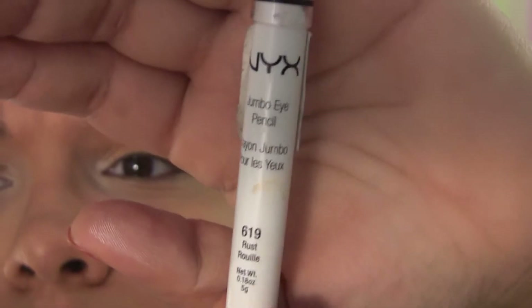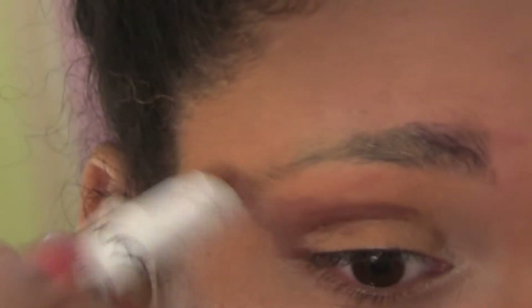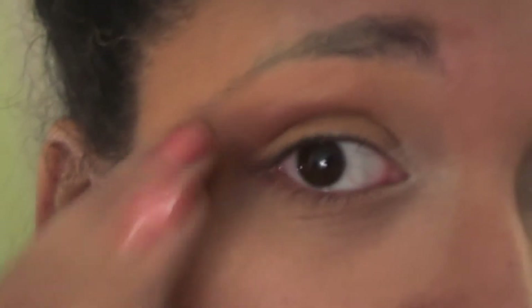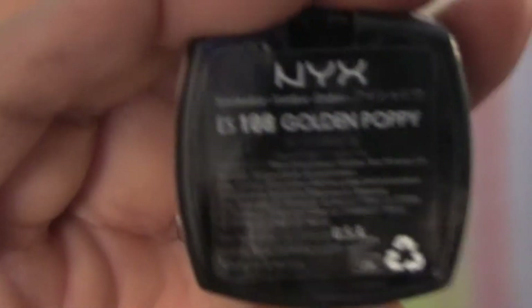Blend it out to the temple since there'll be color there eventually. Then another Jumbo Pencil, this one in Rust — I used this to define my crease and curved it down on the bottom lash line before drawing it out to blend into the temple. This shadow is Golden Poppy by NYX, and I'm just setting the white Jumbo Pencil — I thought it was sort of like where the sun is setting.